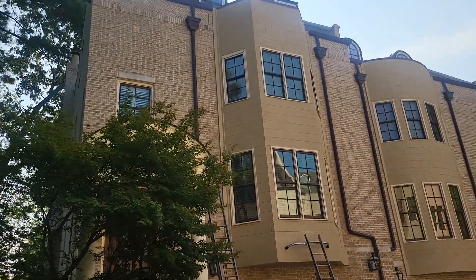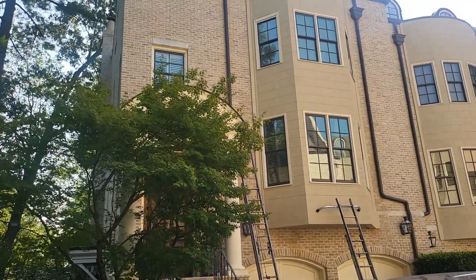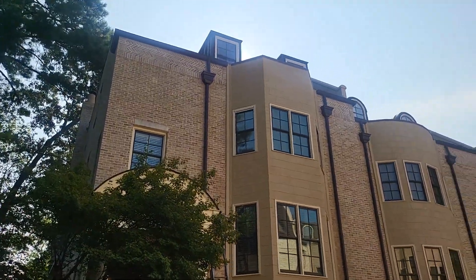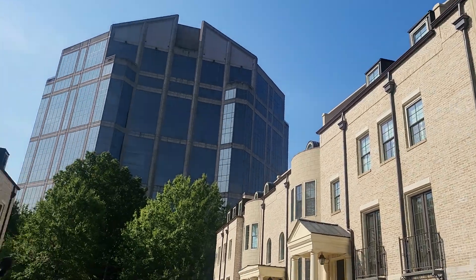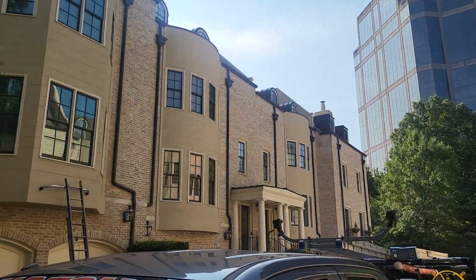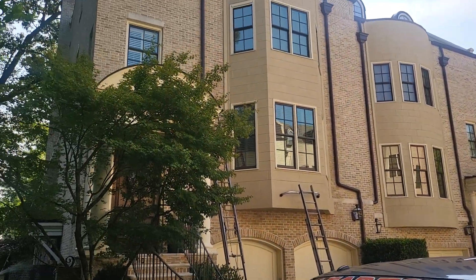We're cleaning the windows in this unit here, four stories. You can see all these brown stones — I guess these are considered brown stones. There's a little brown stone right there.